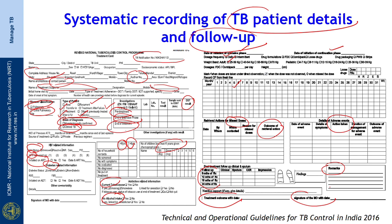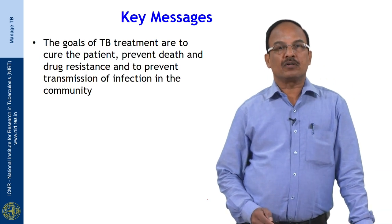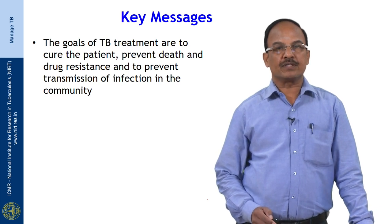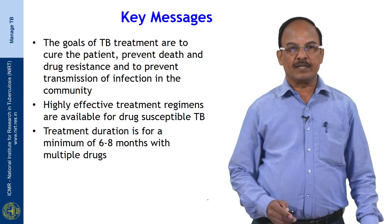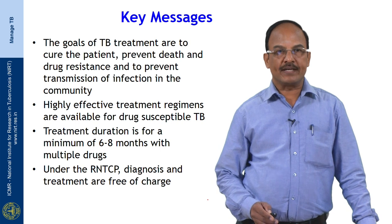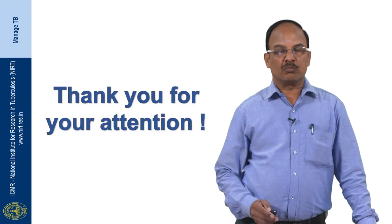The key messages are: the goals of TB treatment are to cure the patient, prevent death and drug resistance, and prevent transmission of infection in society. Highly effective treatment regimens are available for drug susceptible TB, with a minimum duration of 6 to 8 months using multiple drugs. Under the RNTCP, diagnosis and treatment are free of charge, and regular treatment adherence is crucial for cure. Thank you very much.